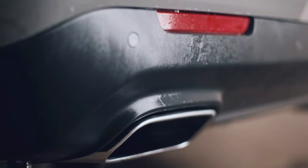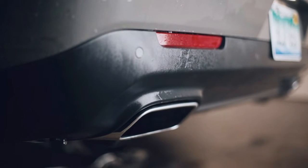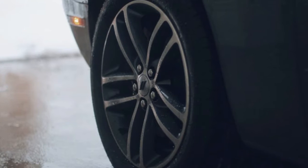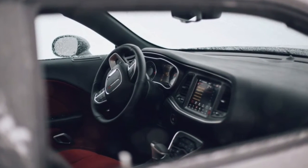Under full throttle, you get a fierce, throaty roar from the intake that, while not as smooth and classic as a V8, is still genuinely satisfying. It also has more than sufficient acceleration, if not outright thrilling.